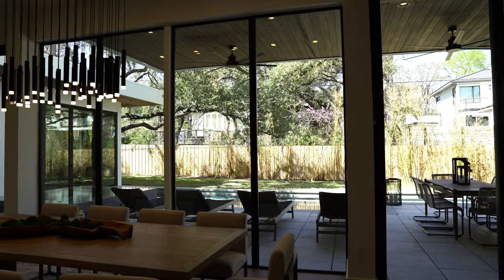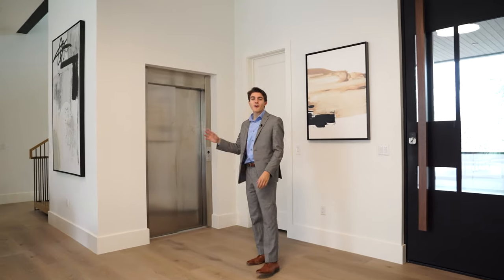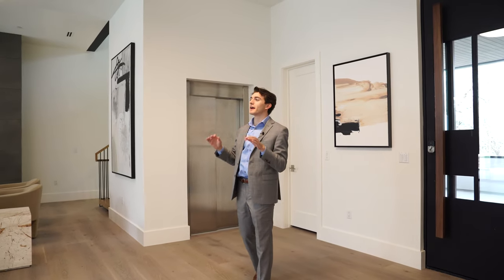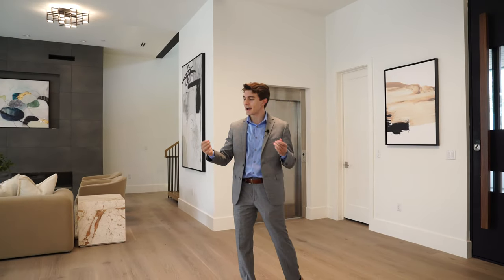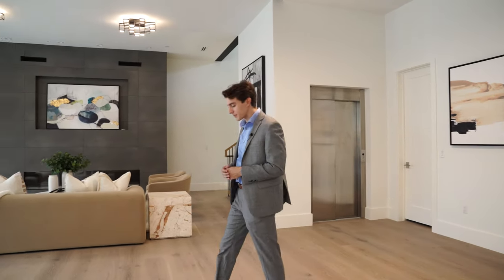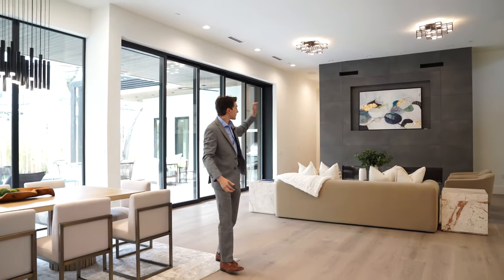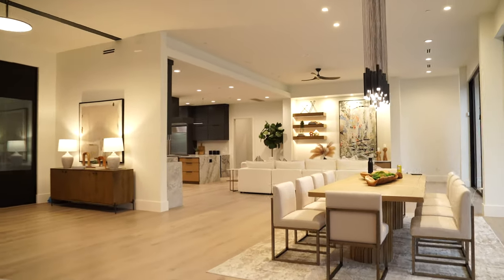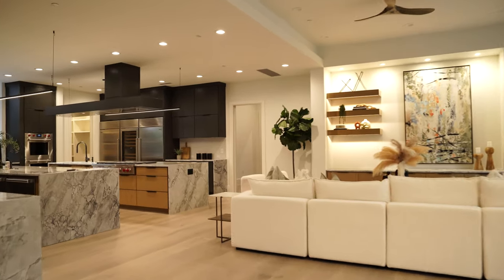As soon as you step inside, you're greeted with a wall of glass straight ahead, and to the right you have your elevator, which takes you up and down throughout all four floors of the home. Beautiful white oak flooring and an abundance of natural as well as recessed lighting illuminate the space, creating a light, airy feel. Further in, you see it open up into your open concept living, dining, and kitchen space. You don't have just one living space here — you've got two separate ones.